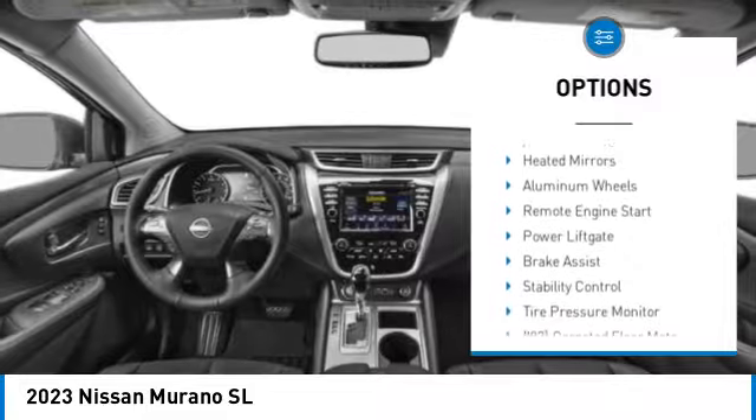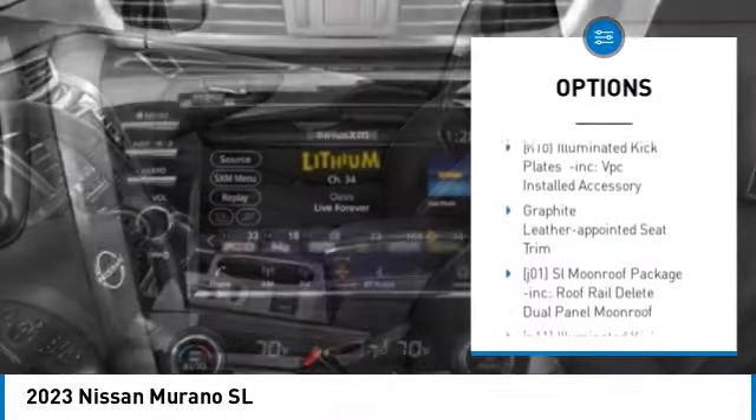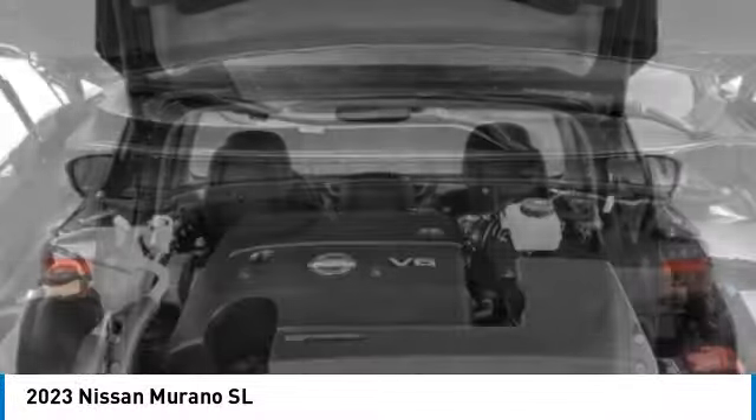Rear spoiler, blind spot monitor, all-wheel drive, heated mirrors, aluminum wheels, remote engine start, power lift gate, brake assist, stability control, tire pressure monitor.